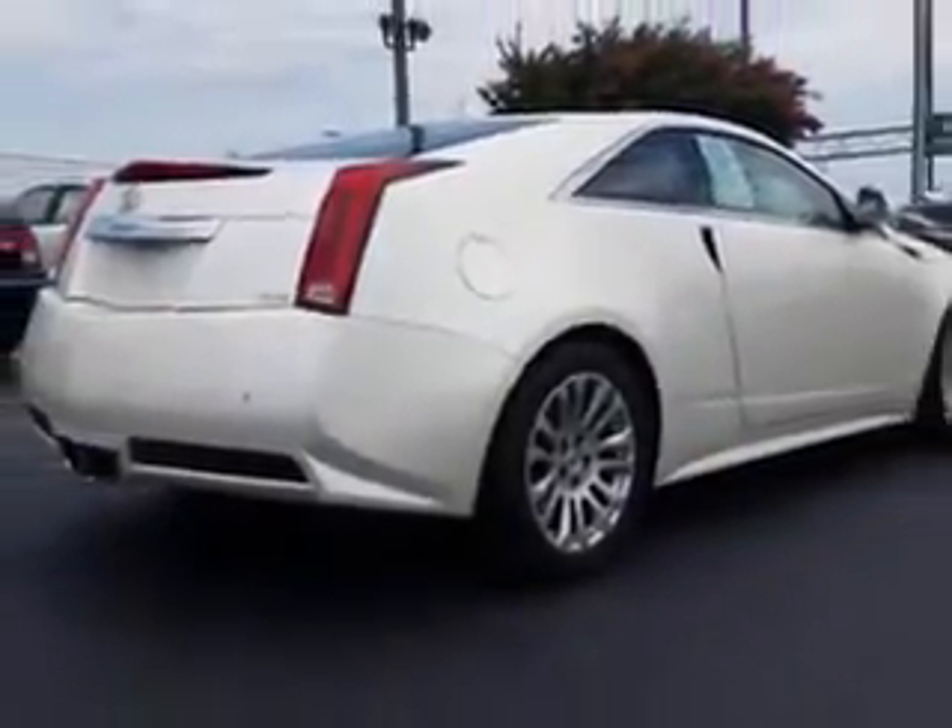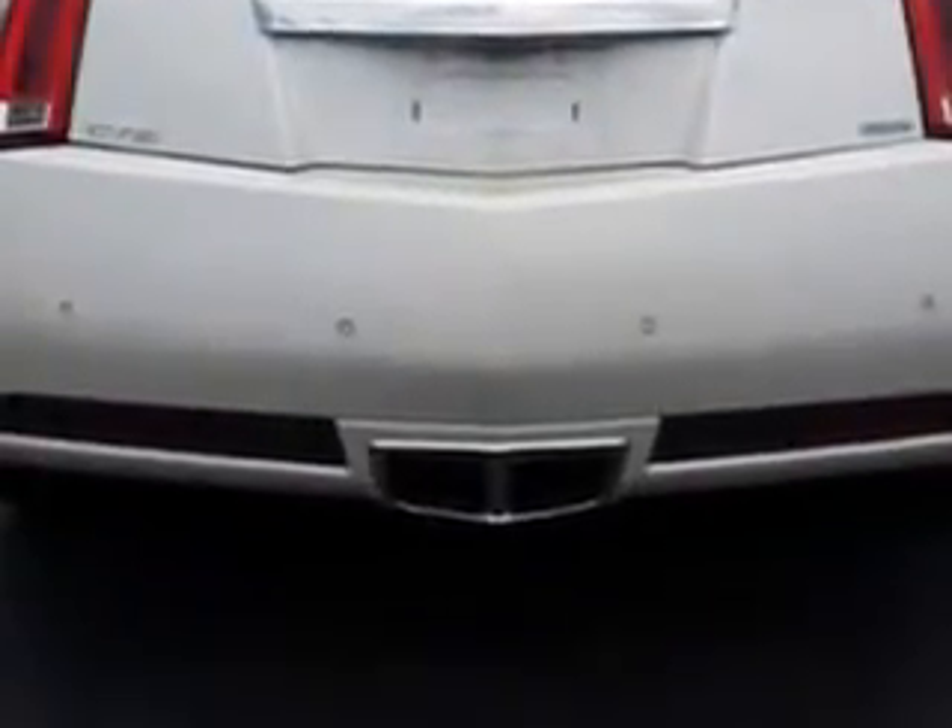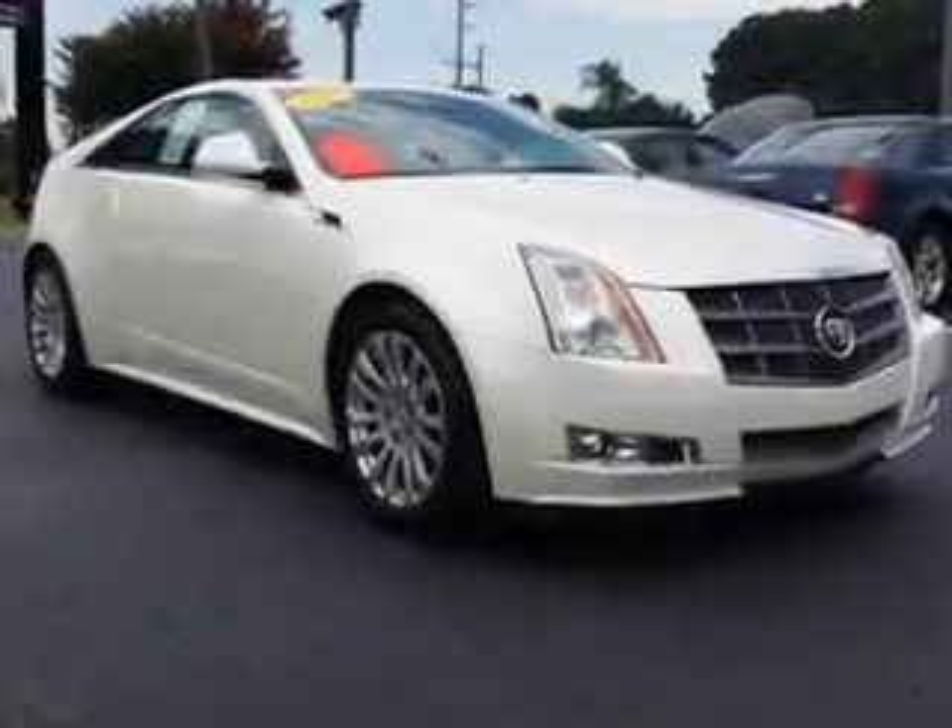Features include remote power door locks, leather upholstery, heated driver and passenger seating, fuel data display, heated outside mirrors, automatic leveling system, and power lumbar seats.